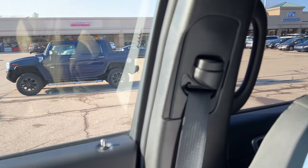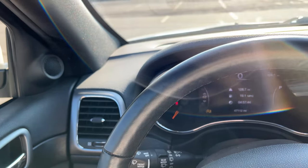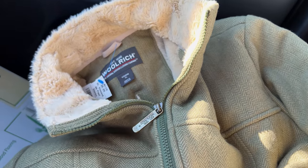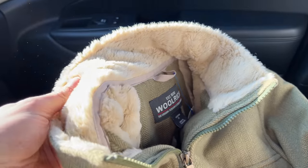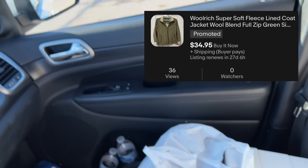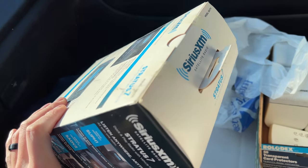We just went to St. Vincent de Paul again and got out of there for $67.40. It's going to be a little less organized than normal because they're out here blowing and mowing and stuff. Anyway, we got this Woolrich jacket for nine dollars — I'm not sure exactly what it'll go for but I know it's worth more than nine dollars. It's like 70% wool and nylon, so that's pretty cool.